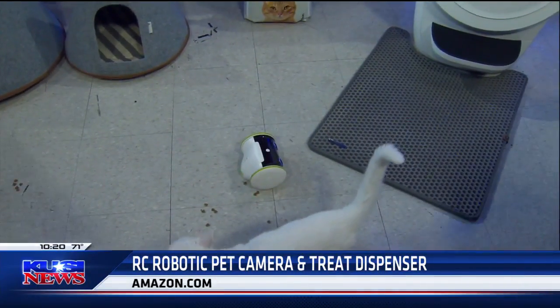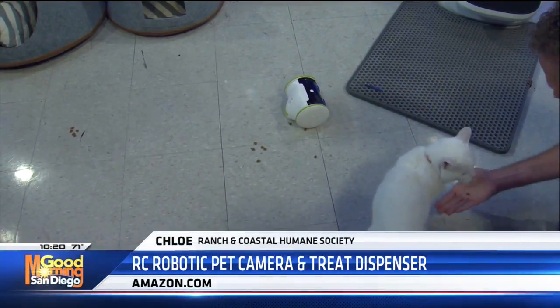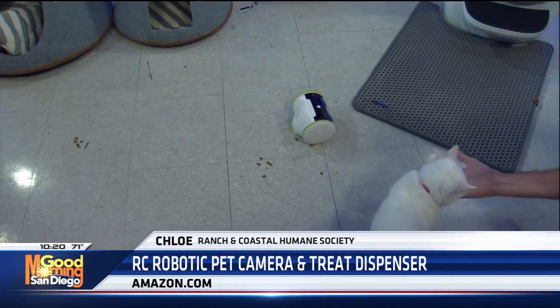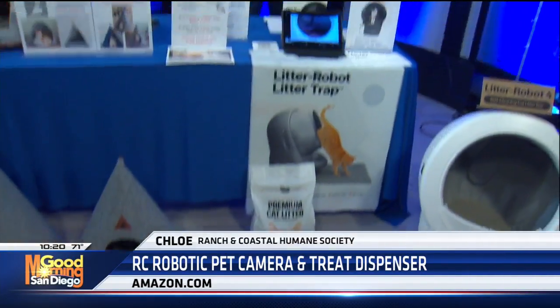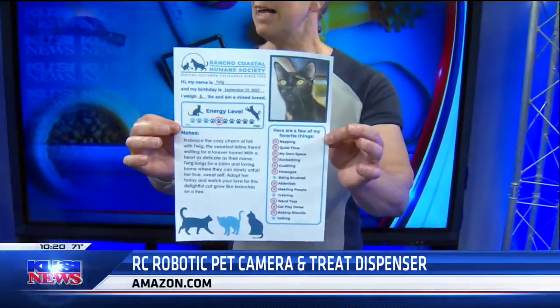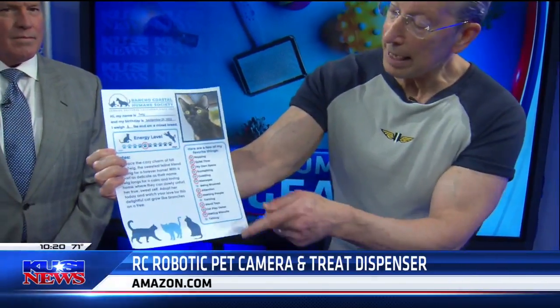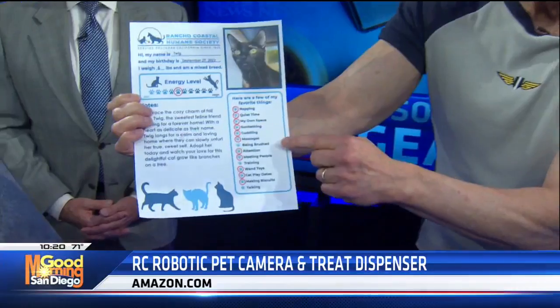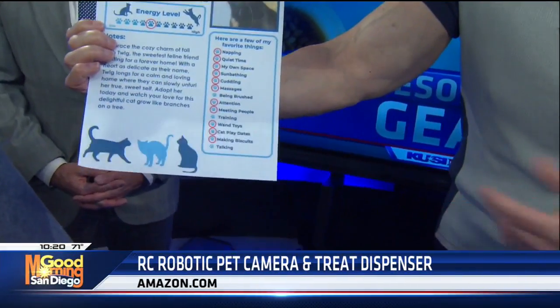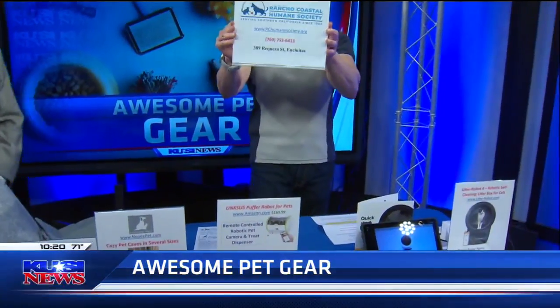Chloe has been adopted from Rancho Coastal Humane Society, and they have tons of pets down there. What I love about Rancho Coastal is that if you're thinking of adopting a pet, you can go to the website, click on the pet, and they'll give you a little report card. It'll tell you what the cat or dog likes and what they don't — notice it doesn't like to be brushed. It gives you the whole lowdown on their temperament. That's at Rancho Coastal Humane Society in Encinitas.